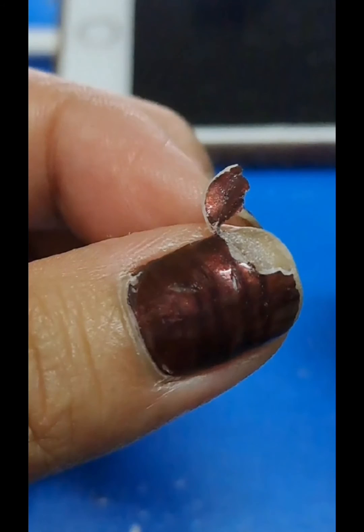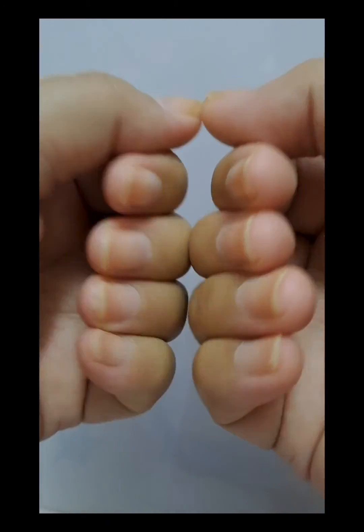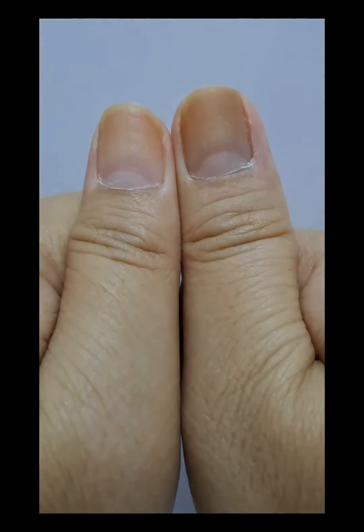Avoid harsh chemicals. Nail polish will cause your nails to dry up even faster, and these chemicals can cause further damage during chemotherapy. You can restore nails by using cold packs — placing cold packs on the nails before and after treatment may help protect them.